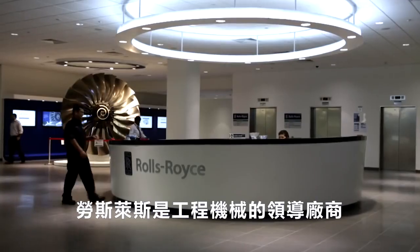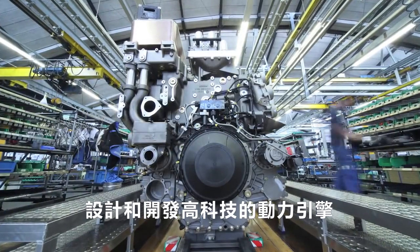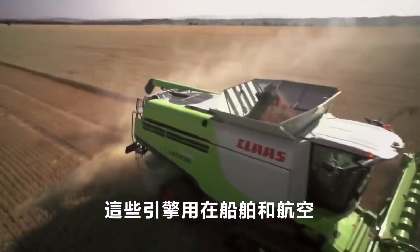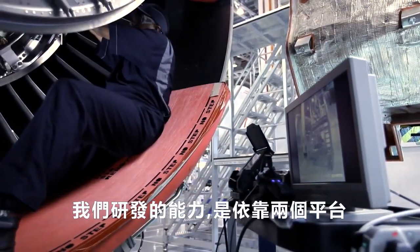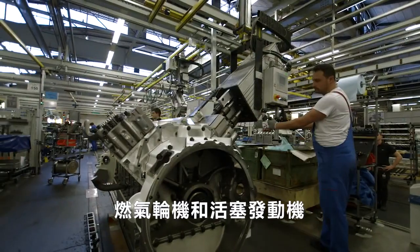Rolls-Royce is one of the world's leading engineering companies, designing and developing high technology power solutions based on very efficient engines. These are used for applications on land, at sea and in the air. Our engineering strength is built on two key technology platforms, the gas turbine and the piston engine.